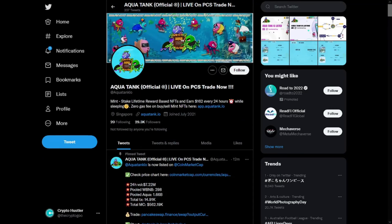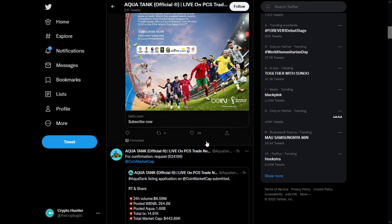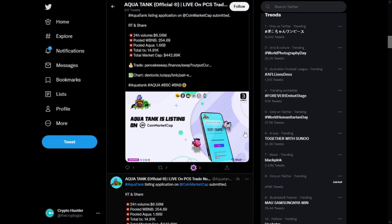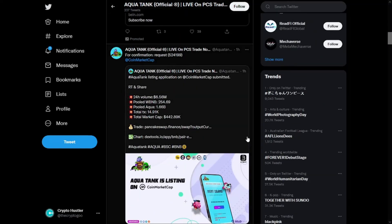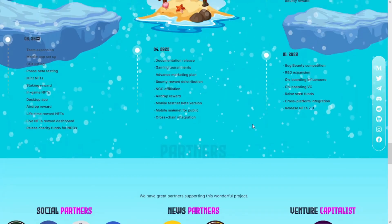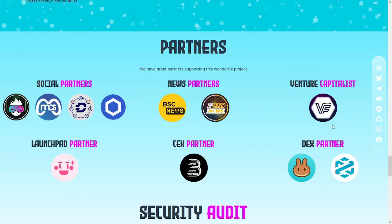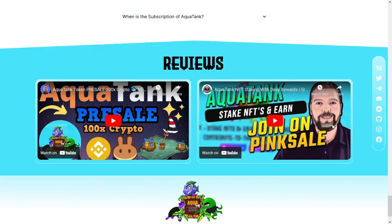For the community, they have 29,000 followers on Twitter, though their Twitter account doesn't have much engagement relative to their follower numbers. They also have 55,000 members on their Telegram. That's it for the Aqua Tank review today — if you found this video helpful, please give it a like and smash the subscribe button below.